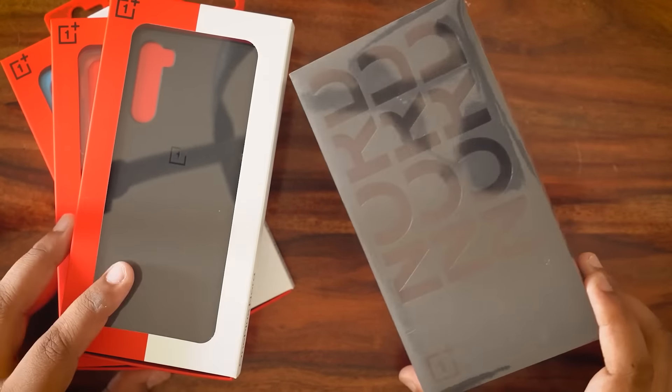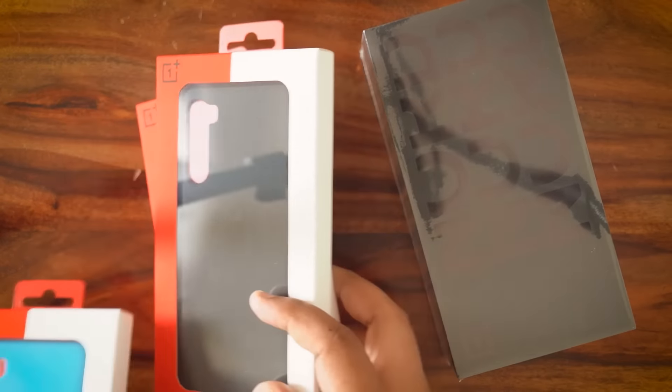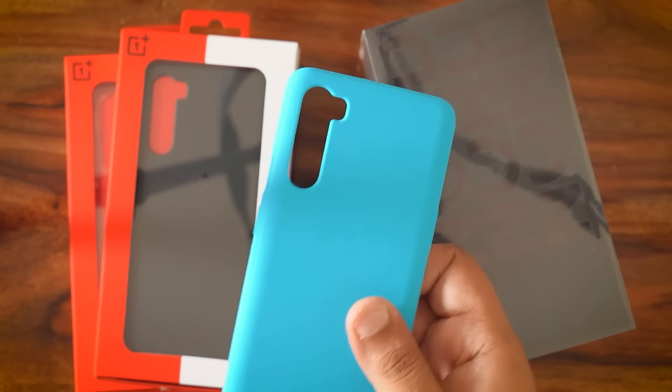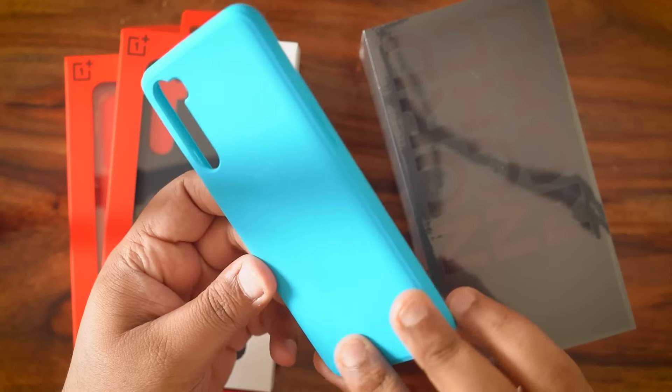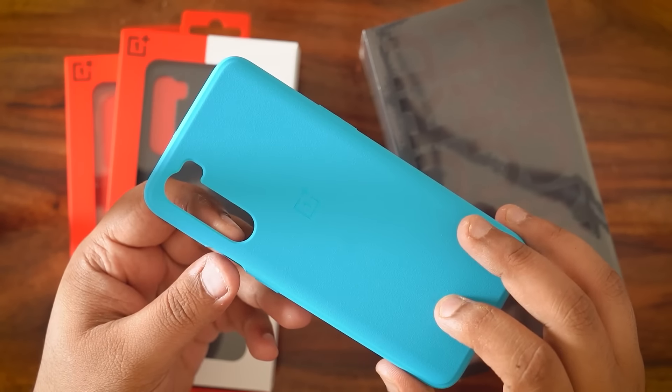This is the new retail packaging for the OnePlus Nord, but before I unbox that, let's take a look at one of the cases. I like this gorgeous blue case in particular. This one has a proper sandstone finish and feels pretty sturdy. There are ridges on the side as well for better grip, and this color is the Nord Blue color.